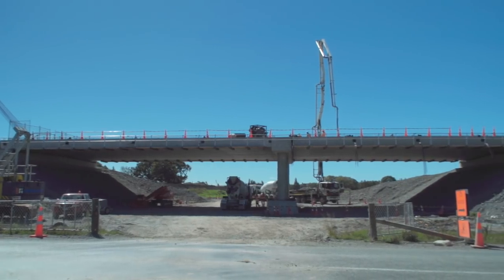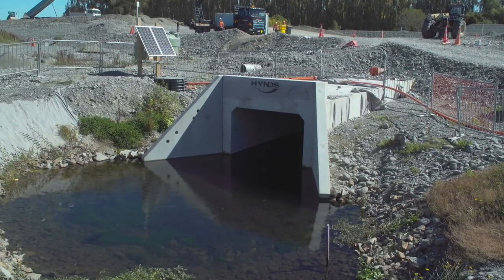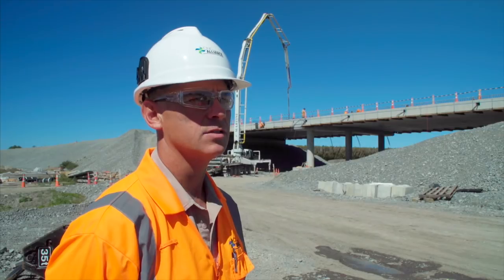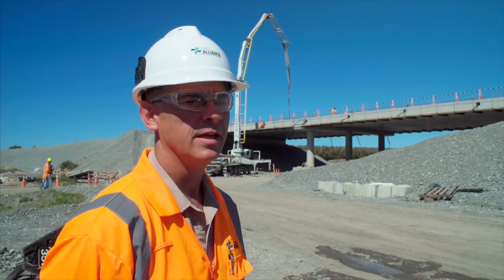We've got three different structures on the project: the culverts for stormwater and creeks, as well as the main bridges on the alignment, and then some subways for pedestrians and cyclists called shared user paths.